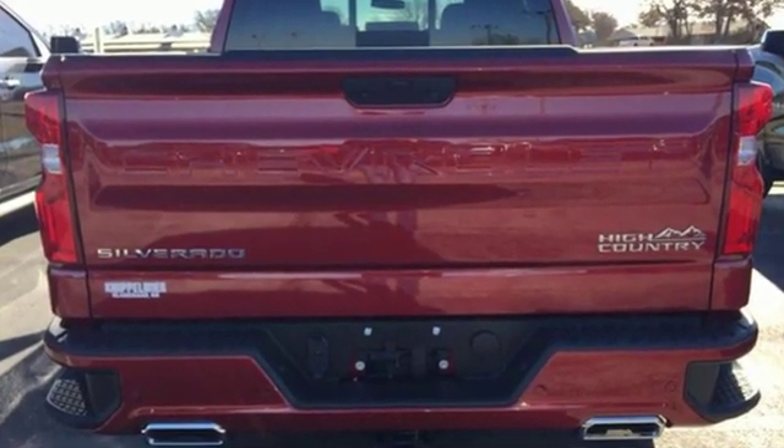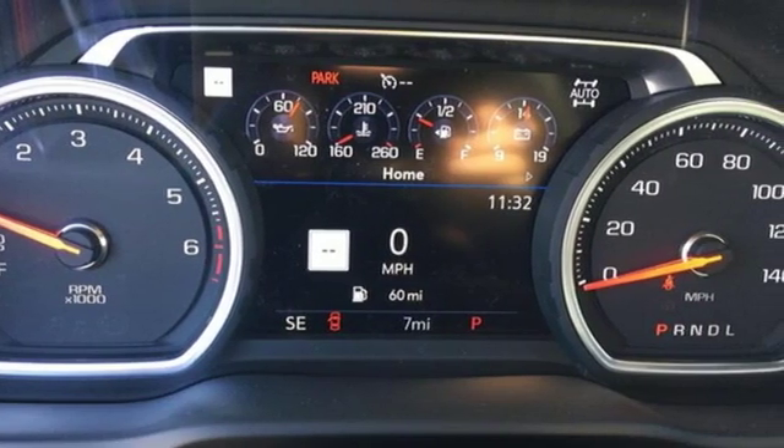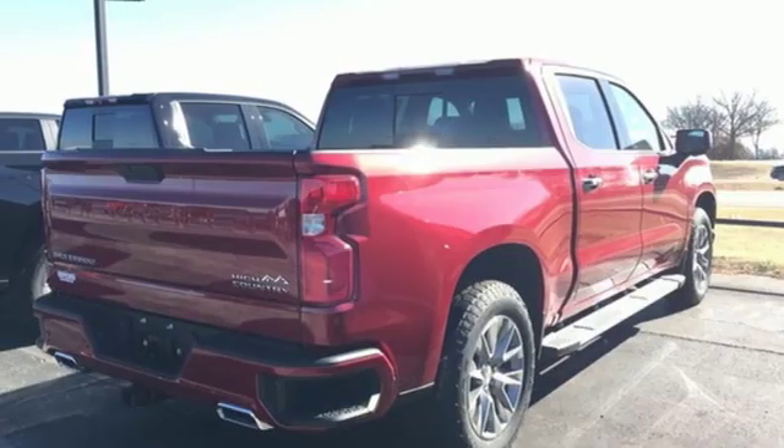Streaming audio, power tilt-down heated mirrors, dual zone climate control, configurable instrument gauges, doors and push-button start proximity key, and heated steering wheel.